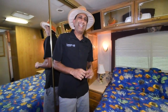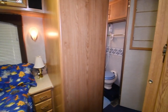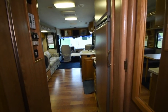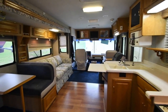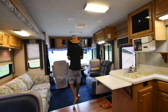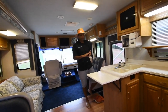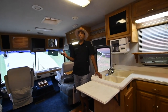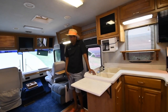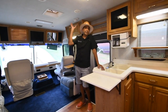This will conclude our video presentation on this 1998 National Dolphin 5360 — it's a 36-footer, one big slide in the living room, in very good condition for its age. About 36,000 miles. We've known this motorhome for the last three or four years — someone traded it in around 2016 or 2017, we sold it, and they traded back in. Repeat business is a very good complement to us. He was happy with this motorhome and traded in. The roof is in excellent condition; it's been resealed.